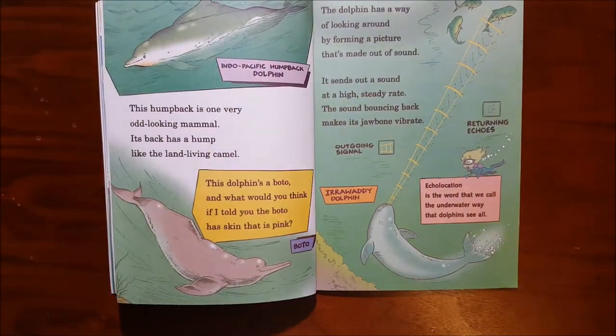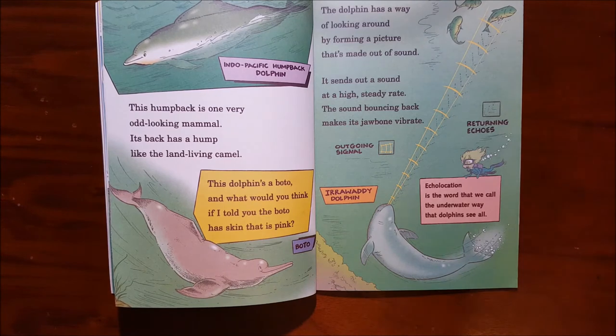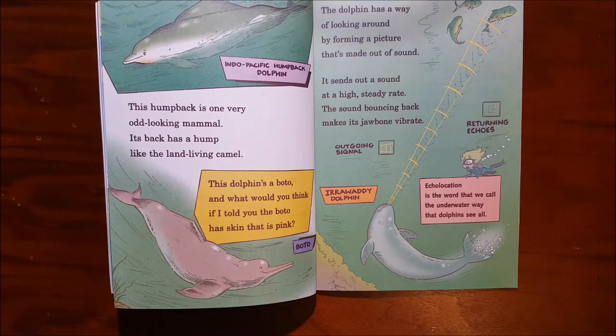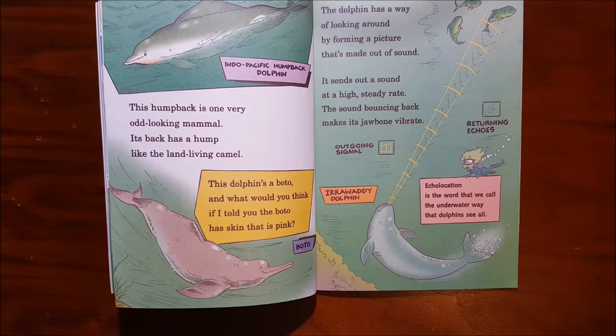This humpback is one very odd mammal. Its back has a hump like the land-living camel. This dolphin's a boto — and what would you think if I told you the boto has skin that is pink? The dolphin has a way of looking around by forming a picture that's made out of sound. It sends out a sound at a high steady rate — the sound bouncing back makes its jawbone vibrate.